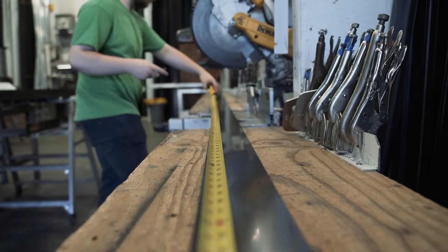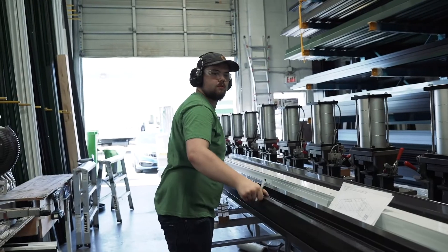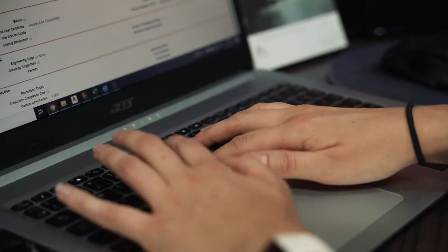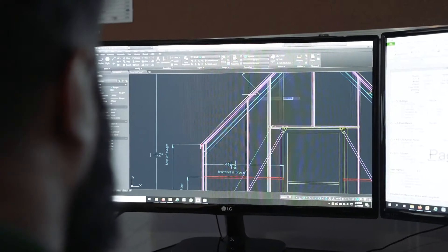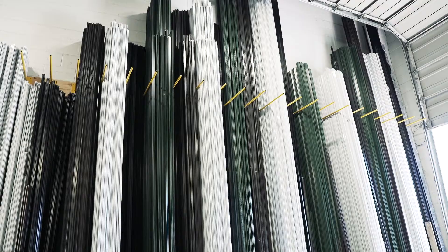I'm Kyle Exner and I'm the general manager of BC Greenhouse Builders. What makes BC Greenhouse Builders unique? We're the company that says yes. So when a customer calls us, if they have certain criteria that need to be met, we're going to figure out a way to make it happen. It could be a greenhouse that needs to withstand hurricane-force winds, or it might need to be installed on top of a high-rise in downtown Dallas. We're going to figure out a way to make that happen.